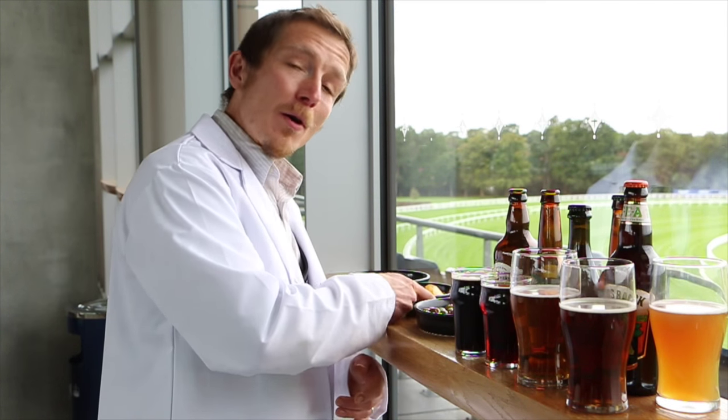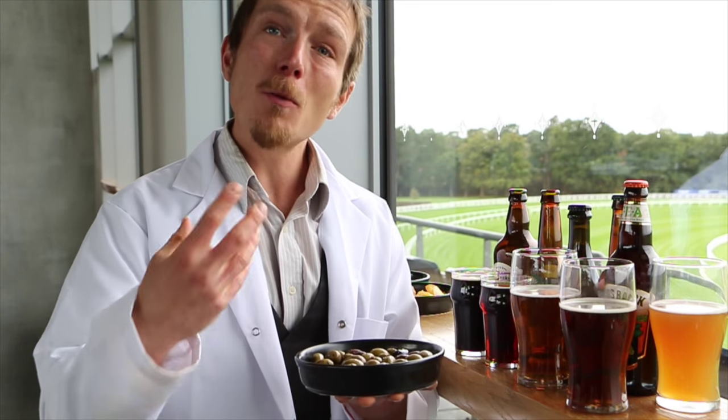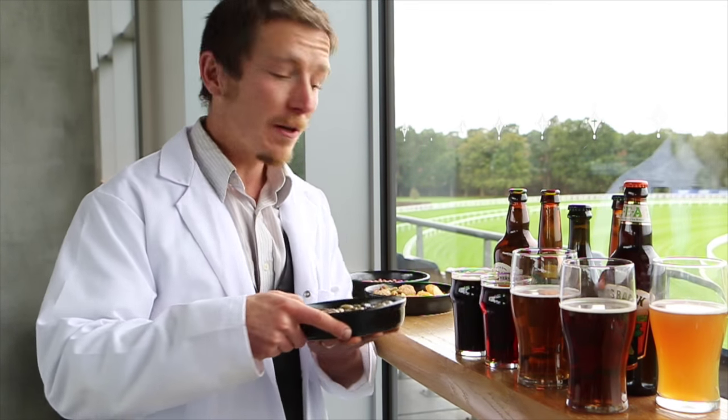Olives, on the other hand, don't go well with many beers apart from lagers. The complexity of the olives complements the relative blandness of the lager.